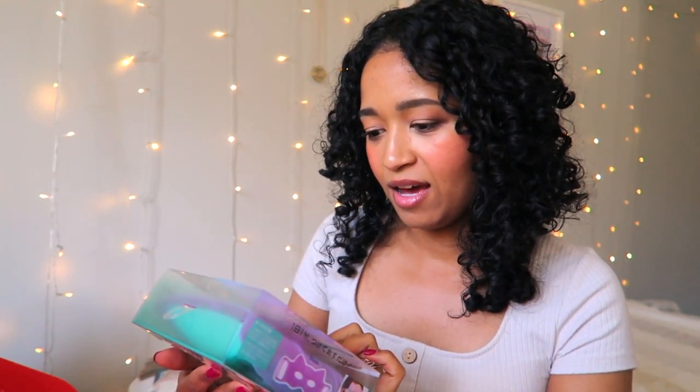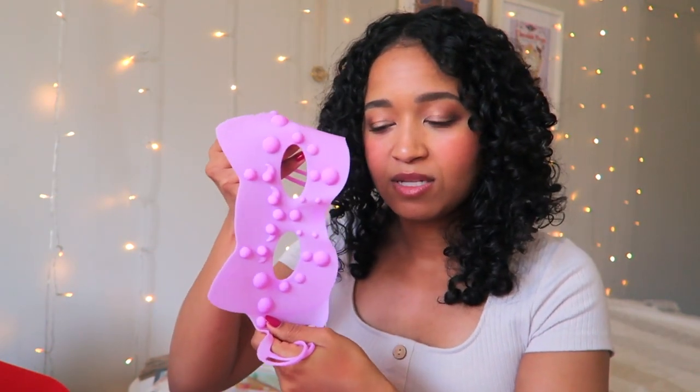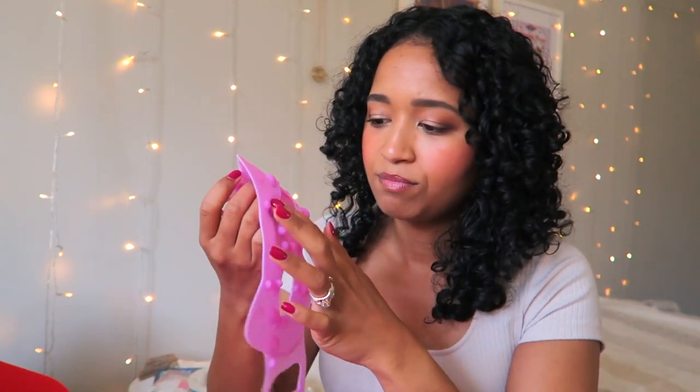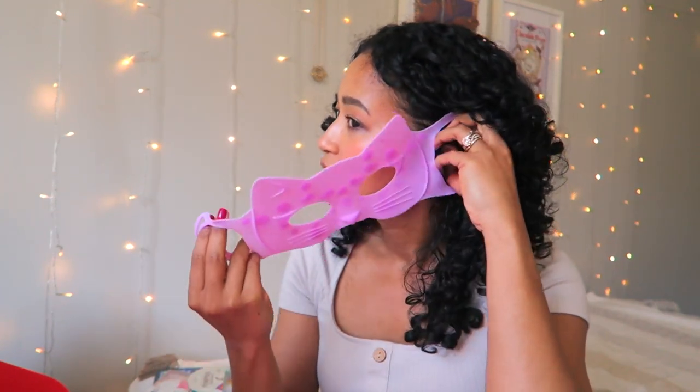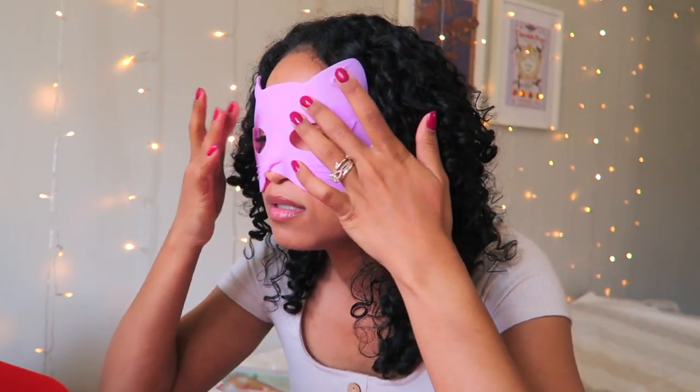The last item is this eye mask — 'Relax and Beauty.' It has little massagers and pressure point things that hook around your ears. Oh, that feels so nice! This is a really good idea because it's hitting all the right spots. I'm not going to go too far because I don't want to ruin my makeup — oh shoot, I knew I'd ruin the blush. It's fine, I'll just put on some more.